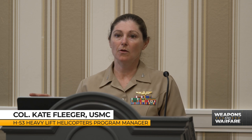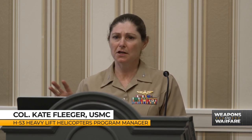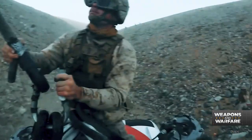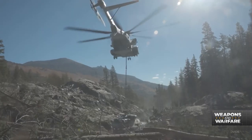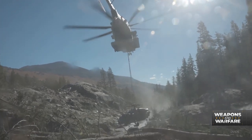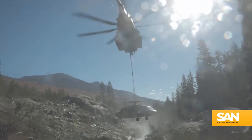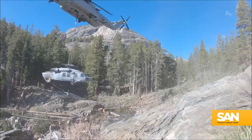The CH-53K was called upon to lift a downed H-60 in Bishop, California, right on the border with Nevada, that had gone down up in the mountains. That aircraft, the H-60, weighed 15,000 pounds and was up at an elevation of 12,000 feet. So extremely high and extremely heavy, and the 53K is the only aircraft in the DOD inventory that could make that lift.